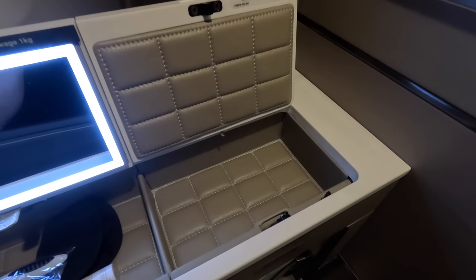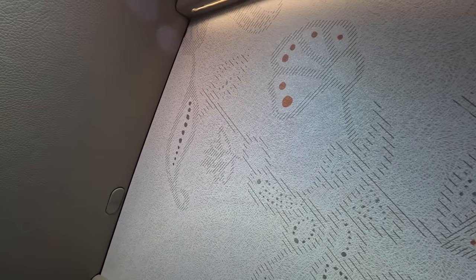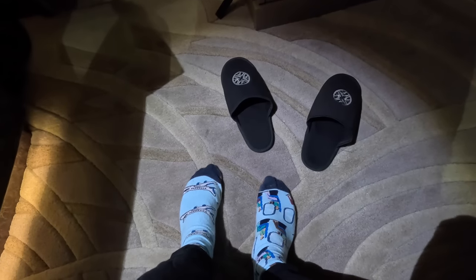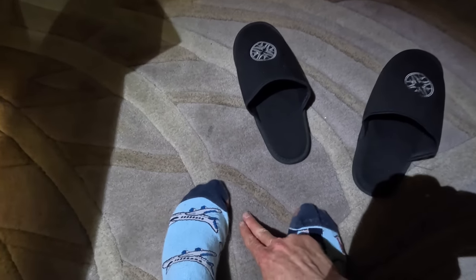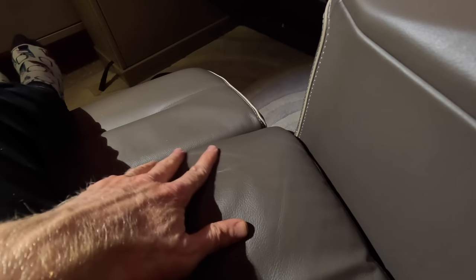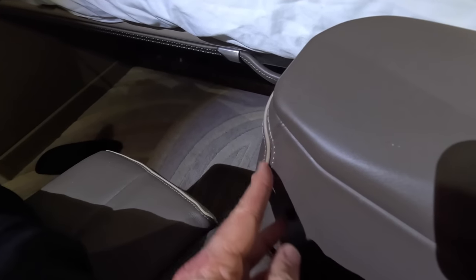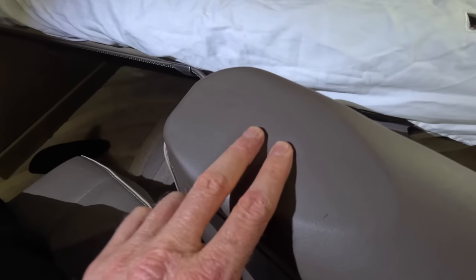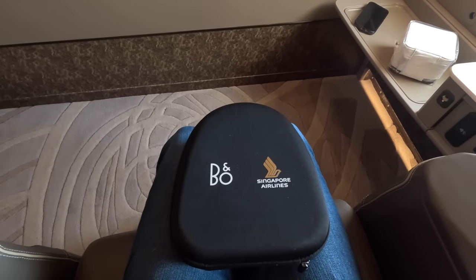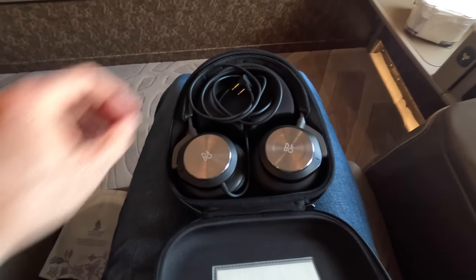The suite really does feel well put together with high quality materials. There's a soft-touch material to keep your phone and wallet comfortable, and the walls have a soft material over them that probably slightly absorbs some sound as well. There's even a thick carpet you don't really notice until you take your shoes off. The leather on the seat felt really soft and every other surface you touch felt solid — the whole experience really is top notch. Here are the Bang & Olufsen noise-cancelling headphones, which work really well — probably some of the best headphones I've experienced in the sky.